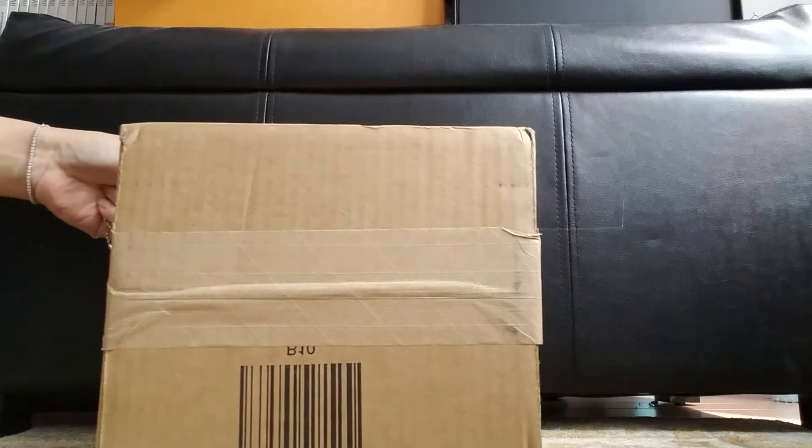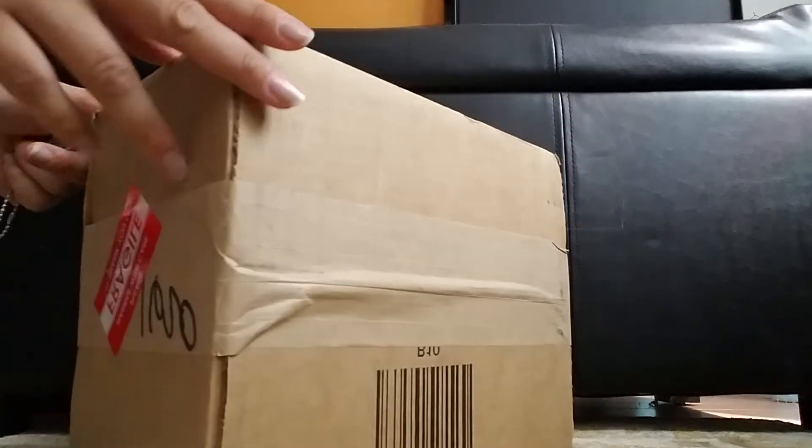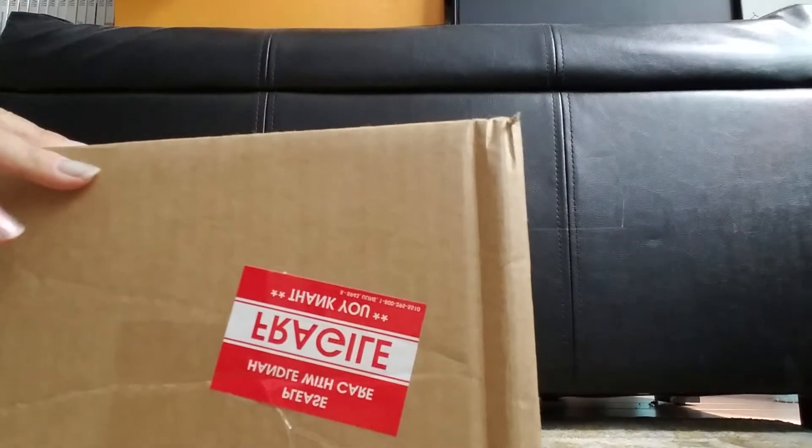Hello, welcome to my channel. I have a delivery today. Let's see what it is.